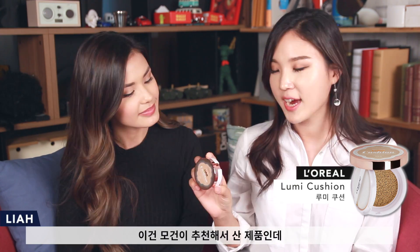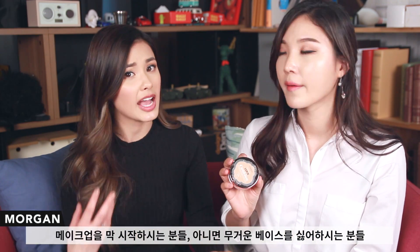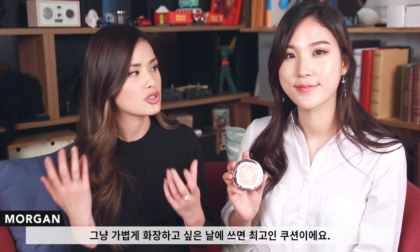This is technically not a Korean product but I think it's made in Korea — it's the L'Oreal Lumi Cushion, and Morgan actually made me buy this. I love it. If you don't want to wear a lot of makeup but still want a decent evening-out of your complexion, this is the one. It feels so comfortable on your skin. The longevity isn't impressive, but the way it wears off is very natural — it doesn't patch up or accentuate pores. The natural sheen it gives is like a healthy, glow-from-within look. It's great for those just starting out with makeup or who don't want a super heavy feel.